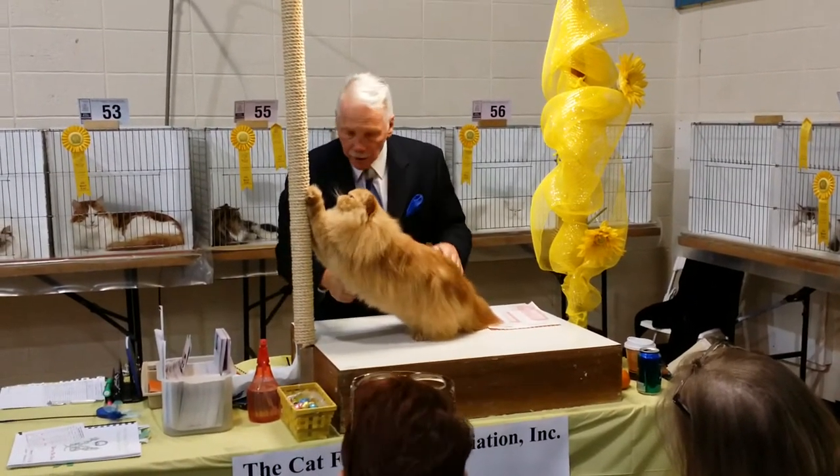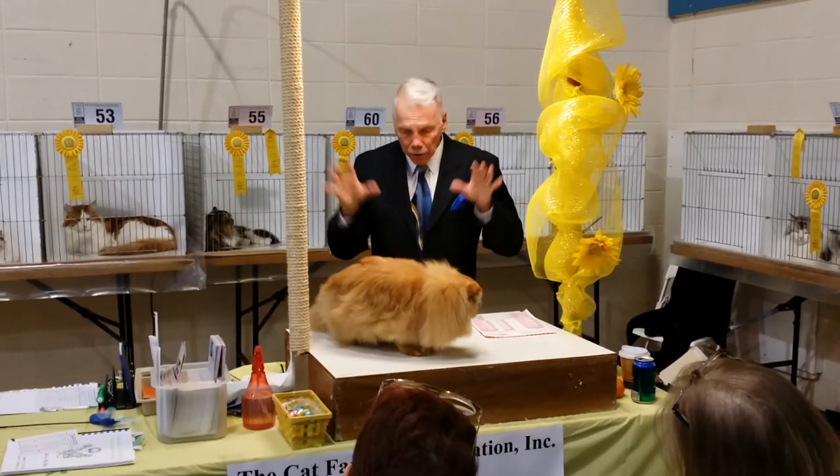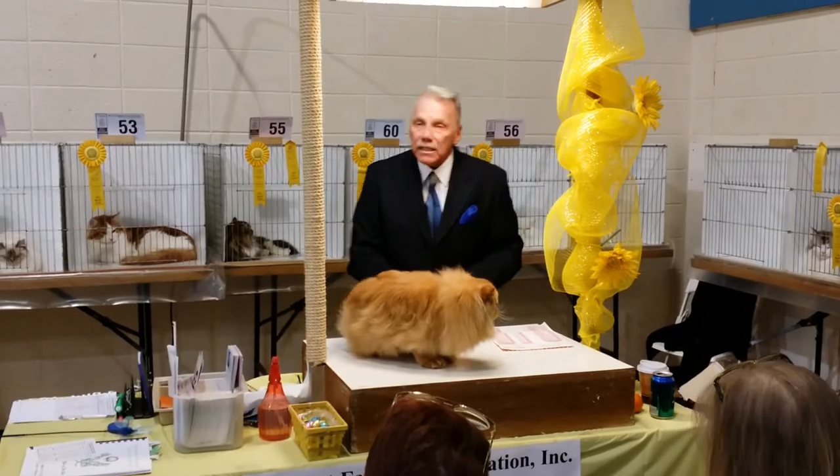It's a wonderful cat; the owner should be extremely proud. I'm sure it took many years to put this cat together. And today, it's my best cat.